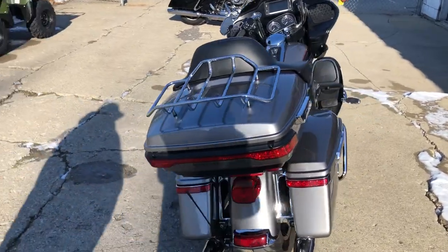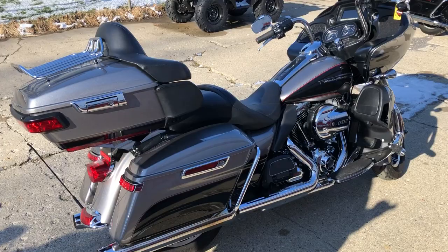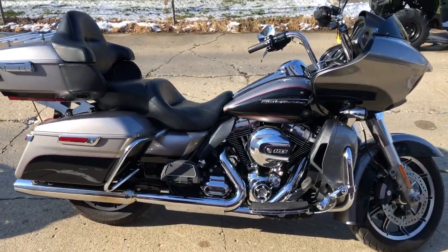Over $30,000 invested in this thing new — you can own it for $12,999. That's a $16,000 savings on this Road Glide. Give us a call, we'll get it done: 810-648-9500.